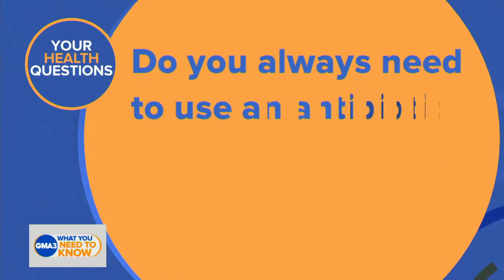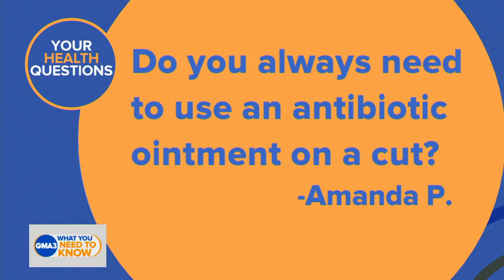We are joined by Dr. Darien. We've got a medical question: do you always need to use an antibiotic ointment on a cut? That's from Amanda P. Dr. Darien?